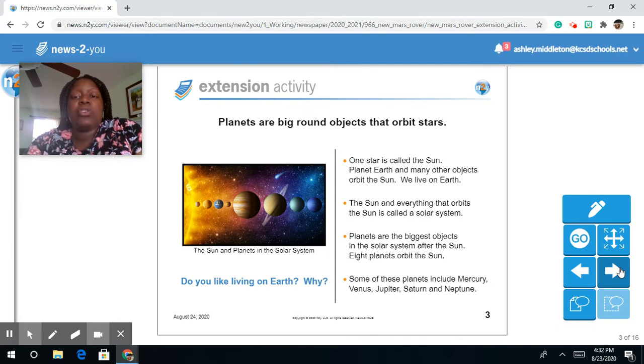Eight planets orbit the sun. Some of these planets include Mercury, Venus, Jupiter, Saturn, and Neptune.